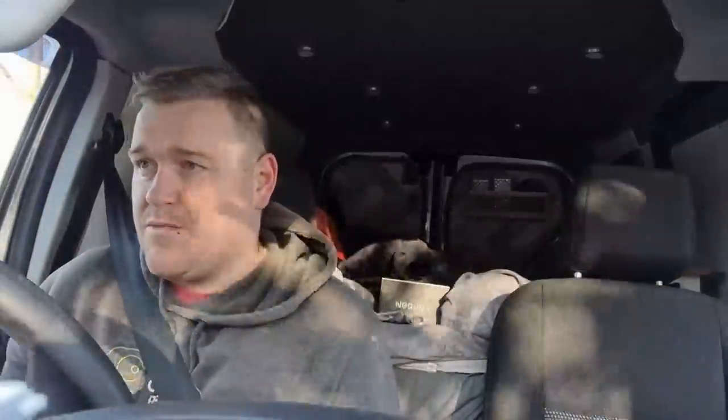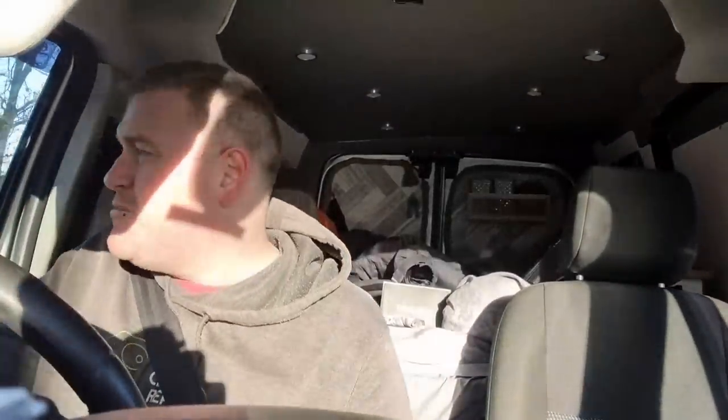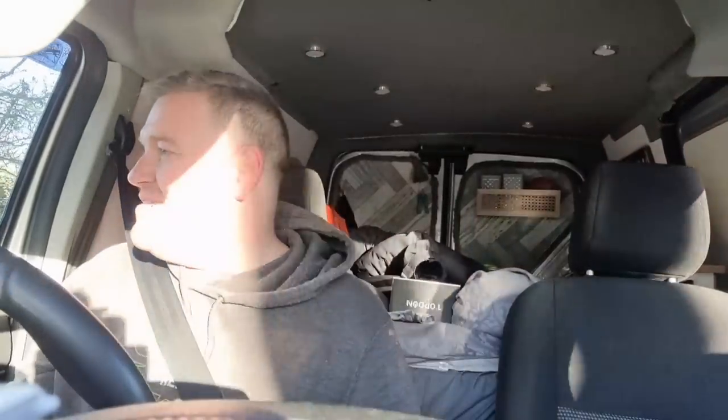If you haven't already noticed on this channel, last time we parked down that end of the country, we had someone try and break in twice in one night — video in the description. We're going to go check those little parking spots out, then head down to little dude's school, go pick him up, and have some sort of adventure with little man before we drop him back at his mum's house. Then we can go and park up for the night, get some cooking done, and enjoy the rest of the evening.